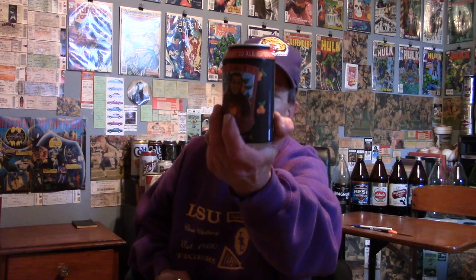Louisiana beer reviews. Straight to Ales Blood Brother, a Belgian-style double ale with blood orange. This is 8% alcohol, brewed in Huntsville, Alabama. The IBUs are 21.7.